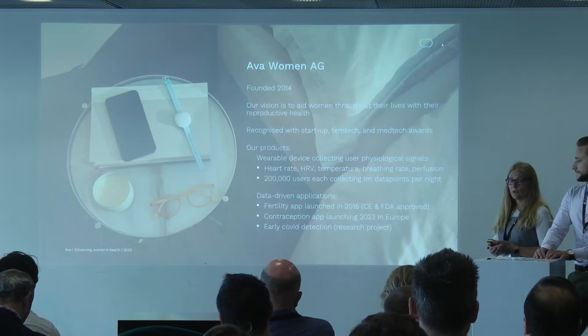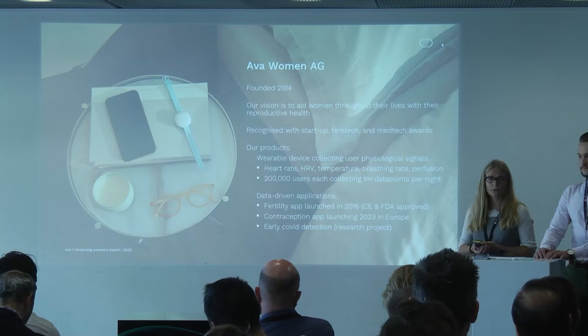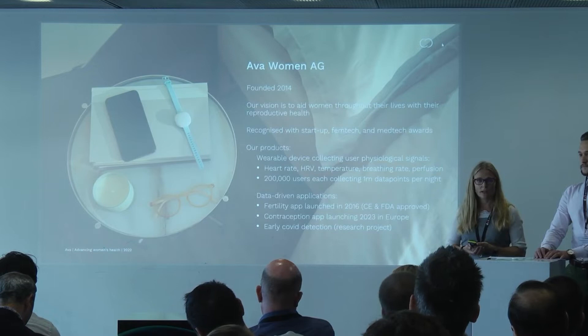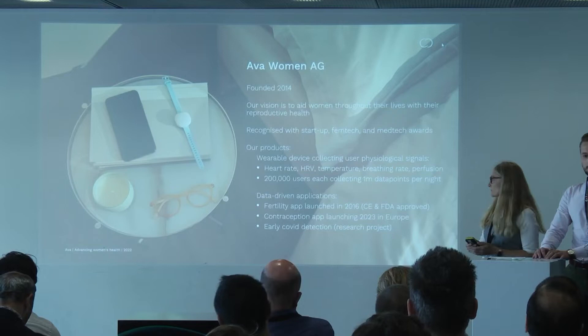The device collects different physiological signals: heart rate, heart rate variability, temperature, breathing rate, and perfusion. We currently have 200,000 users, and each night they collect one million data points. All this data we use for various apps. We have the fertility app that was launched in Europe in 2016, and last year it was also approved by the FDA and on the market in the U.S. And what we are working on currently is a contraception app, which will be launching next year in Europe.